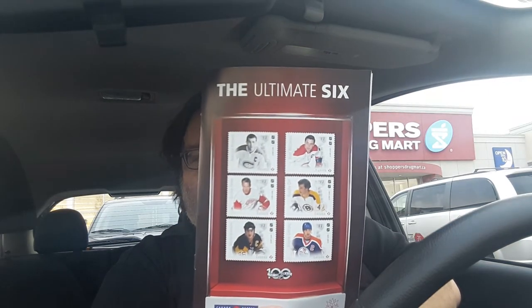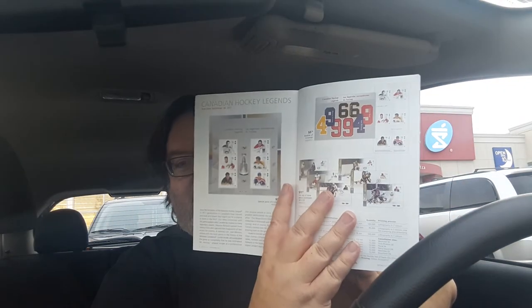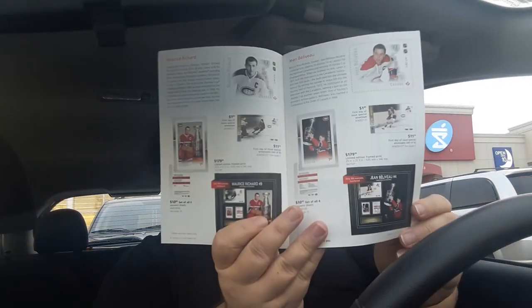The only other thing I wanted to show you folks — if you happen to be in Canada and you have the option of going to a post office, we got this thing called the Ultimate Six. They are hockey stamps with some legends on there: Gretzky, Bobby Orr, Lemieux, Gordie Howe, Maurice Richard, Jean Béliveau. They got different pricing and different stamp layouts. Definitely worth it — if you're a hockey collector you may want to look into getting some stamps to save. Well worth looking into.